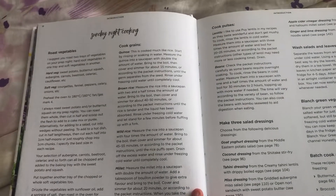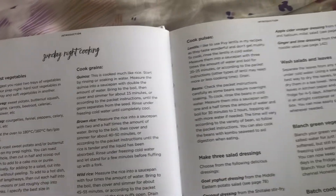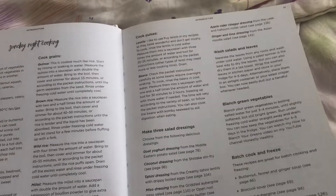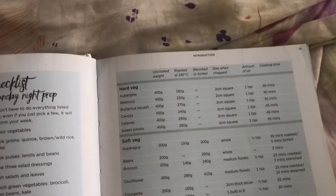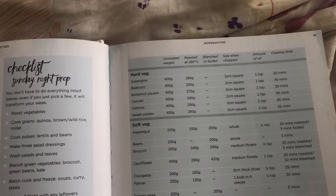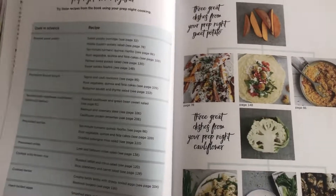Sunday prep night — all kinds of ideas for how you can be prepped and ready for the week, like roast veggies, cook your grains, cook pulses, make some salad dressings, blanch your green veggies, washed salads and leaves, batch cook and freeze. You've got a whole useful guide for prep night — for example hard veg, soft veg, beans, grains and pulses — with cooking times, whether to roast or blanch them, how much oil you'd use and how long they'd take, which is really useful.